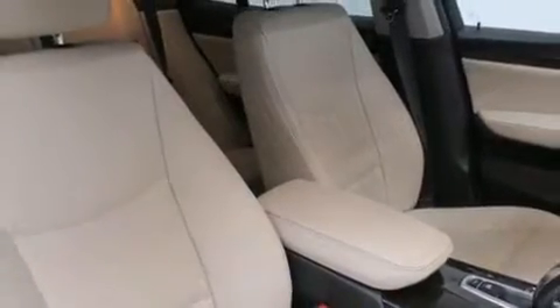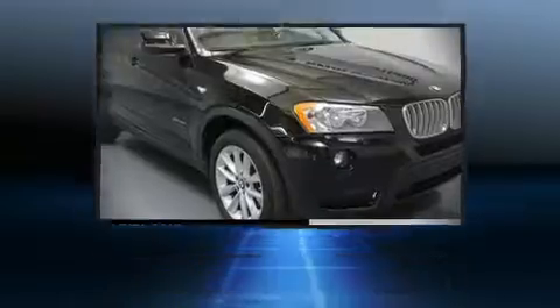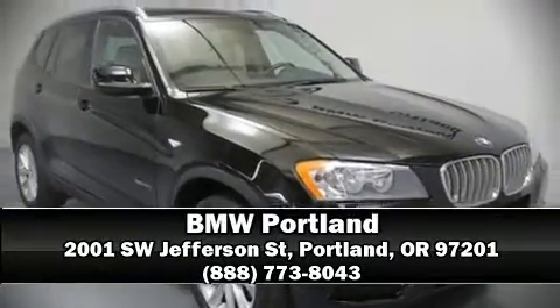Our team is professional and we offer a no-pressure environment. Come on in and take a test drive!